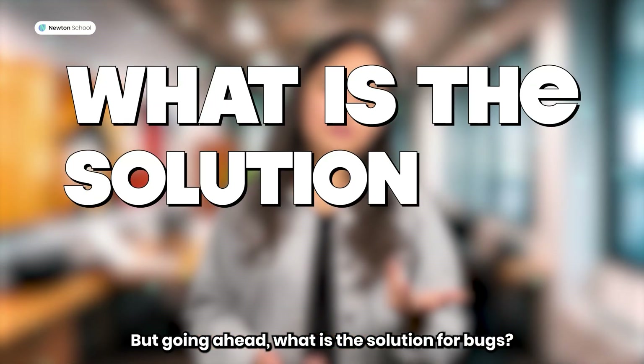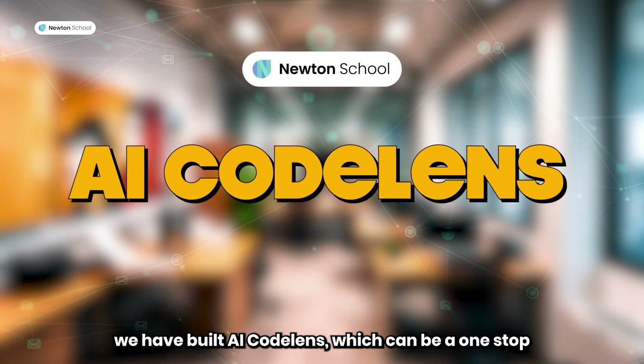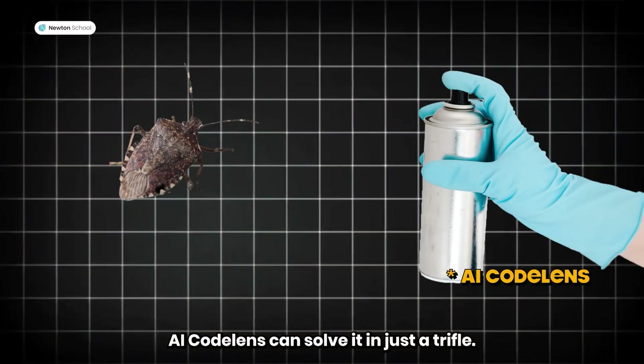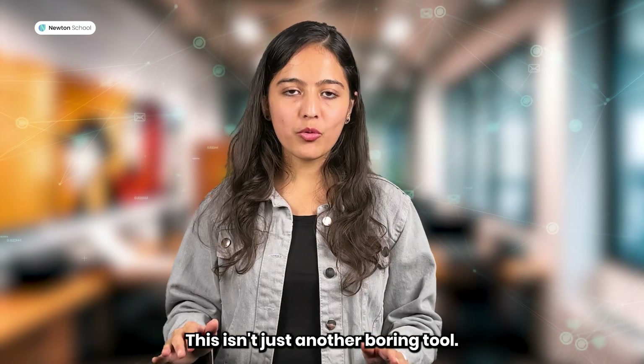But going ahead, what is the solution for bugs? Here at Newton School, we have built AI CodeLens, which can be a one-stop solution for all coders. From the smallest to the largest bugs in your program, AI CodeLens can solve it in just a trickle. This isn't just another coding tool.